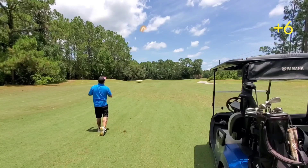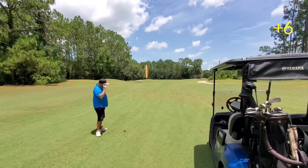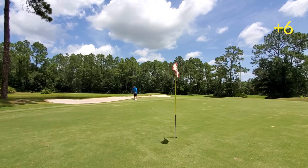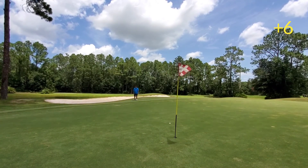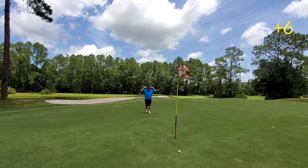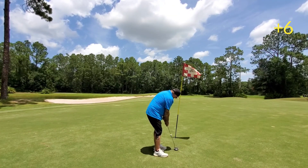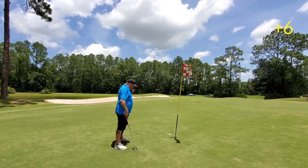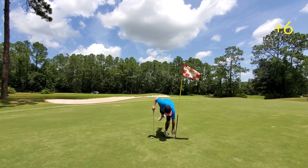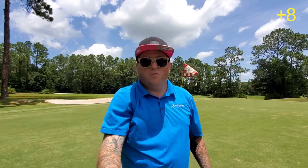Hit that way too hard. Be the one, be the one. What happened there? Jesus, this ball sucks — it's in the woods.